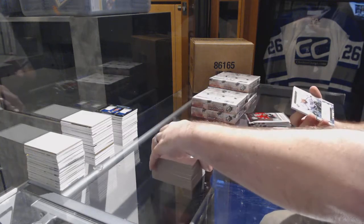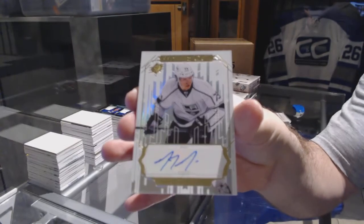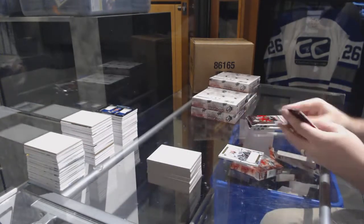We've got for the LA Kings a white out autograph: Tyler Toffoli.